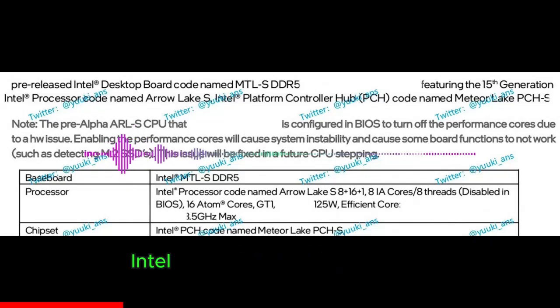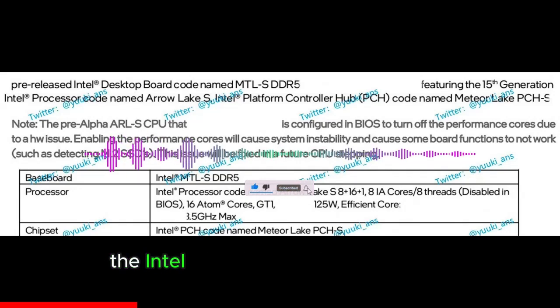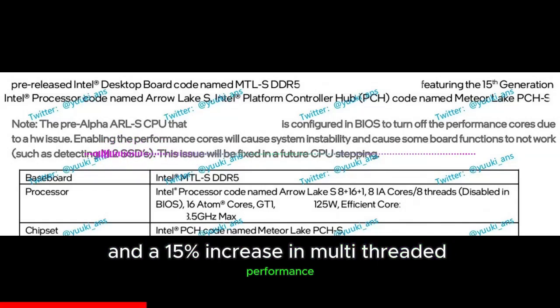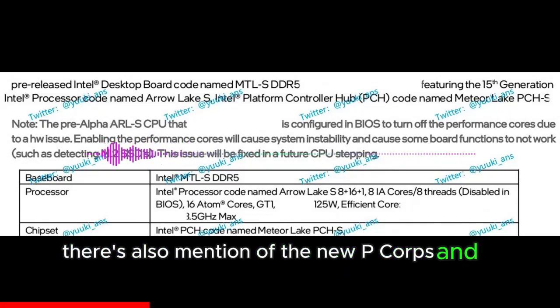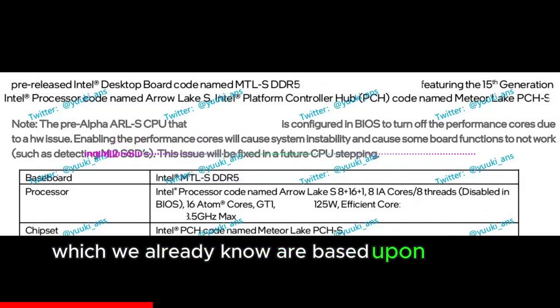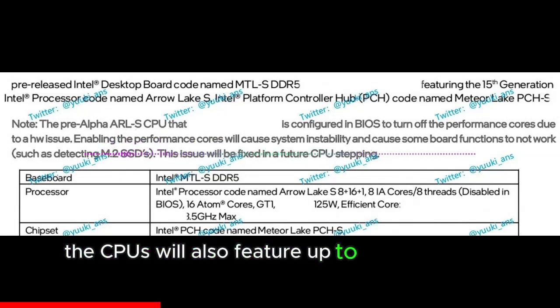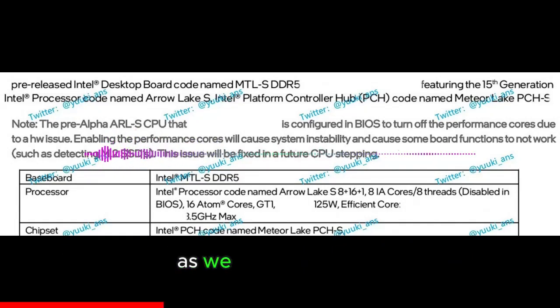Interestingly, Intel separately mentions 8 IA cores with 8 threads, which are noted to be disabled in the 125W variant. According to a previously leaked slide, the Intel Arrow Lake S Desktop CPUs offer a 5% IPC increase and a 15% increase in multi-threaded performance. The CPUs will also feature up to 50% larger L2 cache, based on the Lion Cove and SkyMont architectures.